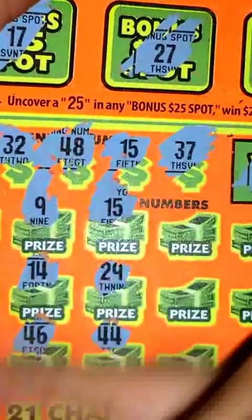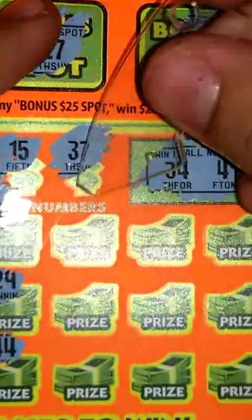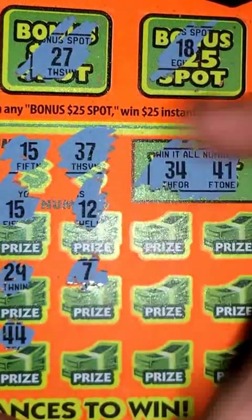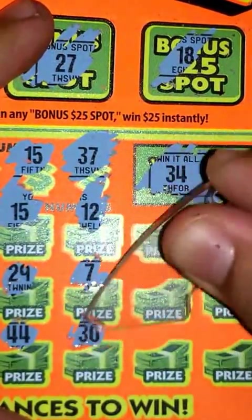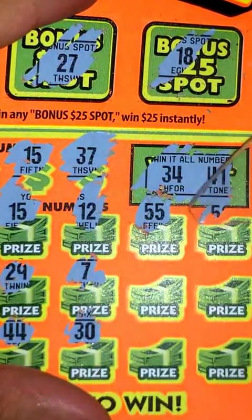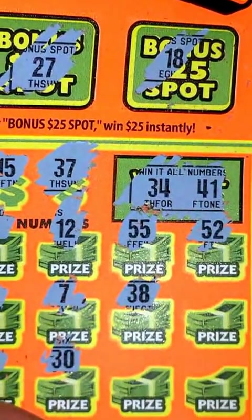Next, 44, nothing there. Three more chances here — a 39. More chances, already got a winner so I'm good. Nothing with 12, nothing for 7, 30 nope, 55 not even close, nope. No 50s here. 38, close but nothing.